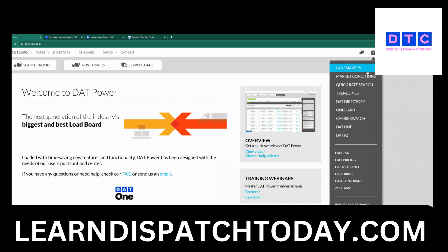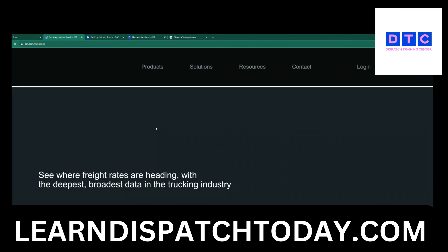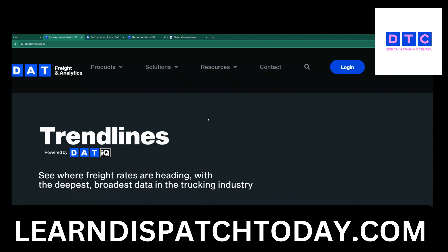Right now we're just going to do a quick overview of trend lines as of August 9th.